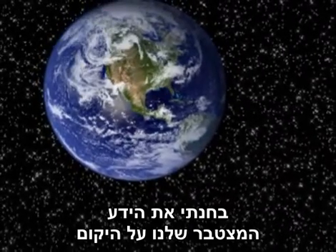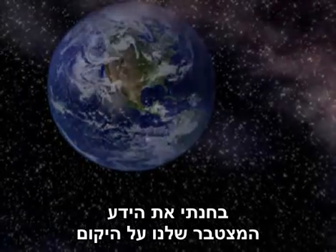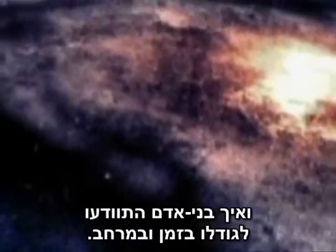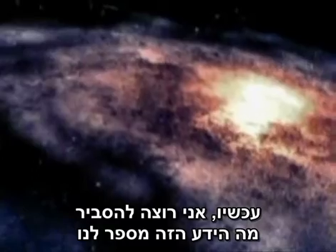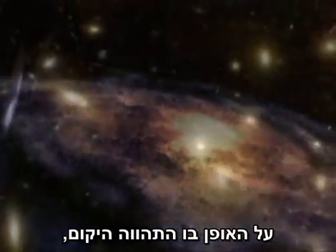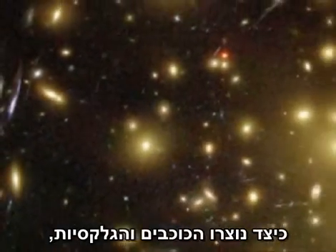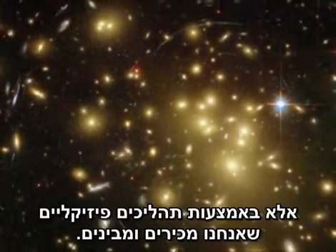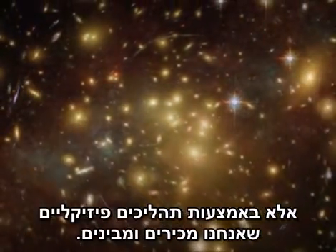In part one of this video I looked at our growing knowledge of the universe and how humans became aware of its scale in time and space. Now I want to explain what that knowledge tells us about how our universe unfolded, how the stars and galaxies formed and how the Earth was created — not by magic, but by physical processes we know and understand.